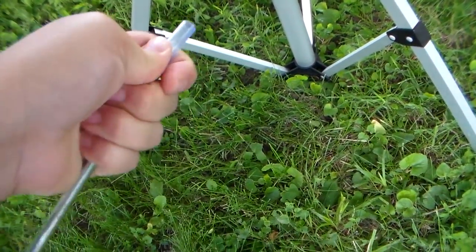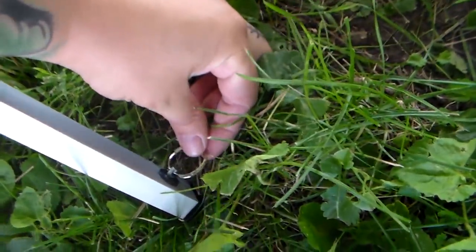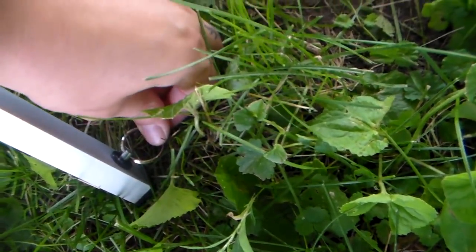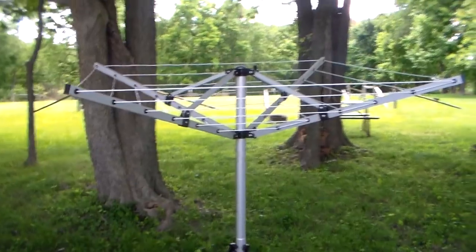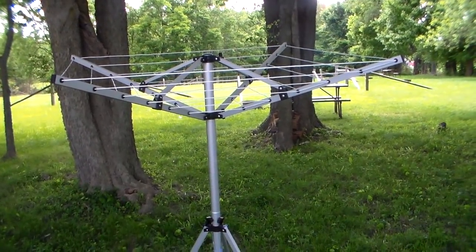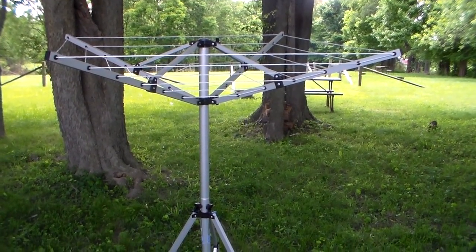It comes with these little nails — I guess you could call them that. You take off the plastic part and you just nail it into the side, or secure it into the side, so that the wind does not tip it over. It has three of those so that when it's upright it'll be secure and you won't have to worry about anything tipping it over. It holds 55 pounds, which is amazing.